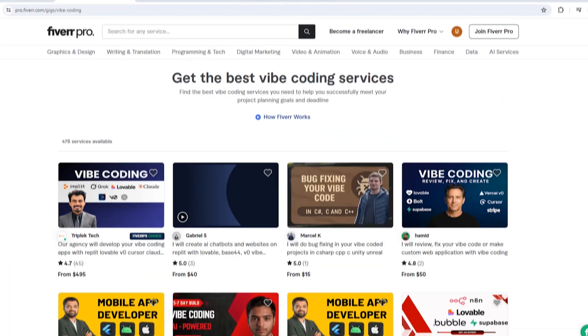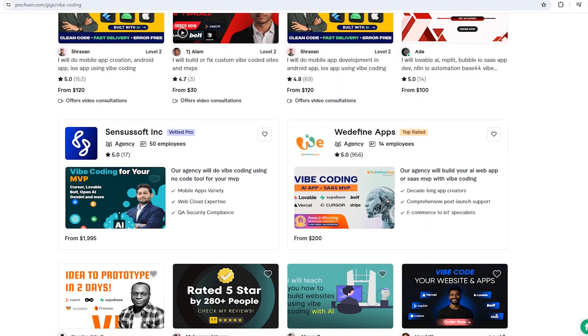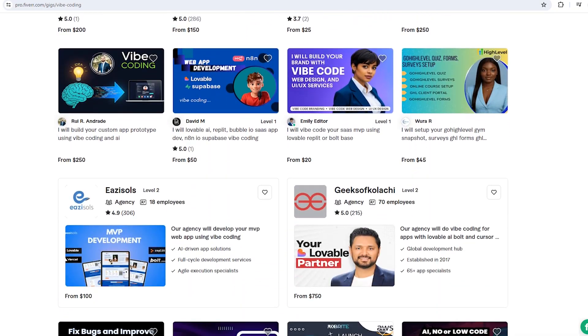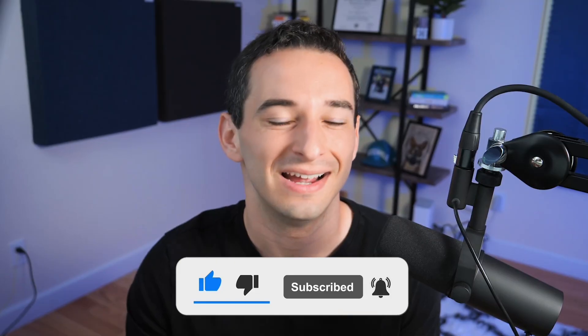If you're looking to bring any of these tools into your workflow or need a little extra support to take a vibe-coded project to the next level, Fiverr makes it really easy to find the right help. You'll find experts who understand both traditional development and these new AI-assisted platforms, ready to jump in when you need them. If you made it this far, thank you so much for watching. If you found this video helpful, please feel free to like, share, subscribe, or drop a comment — I would love to hear what you're actually building, and I'll see you in the next one.